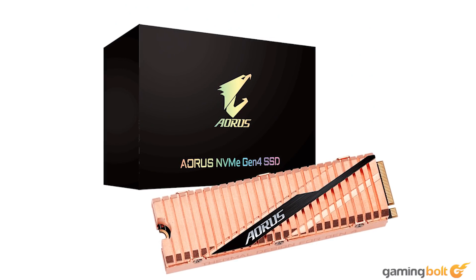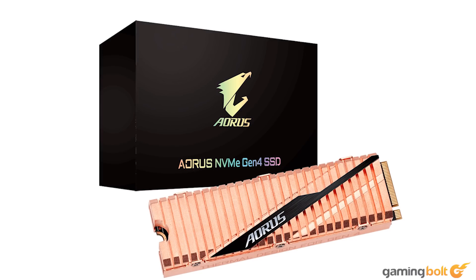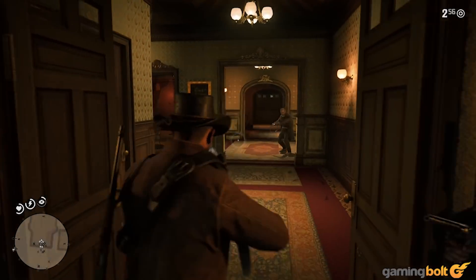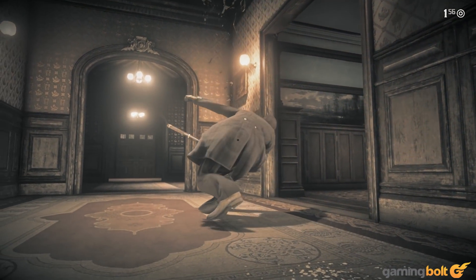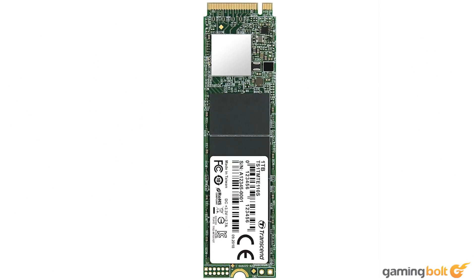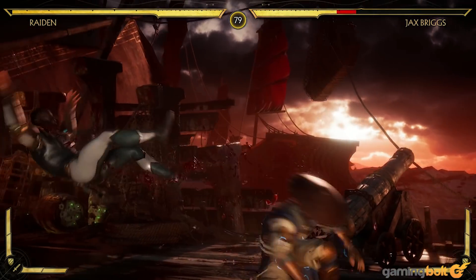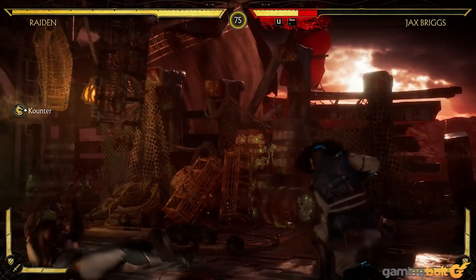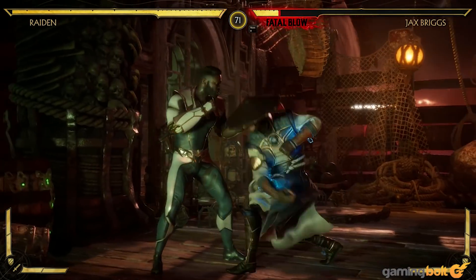But what exactly are Gen 4 NVMe SSDs? NVMe drives use the PCIe bus on your motherboard to transfer data. This allows for far higher transfer speeds than SATA, which tops out at 6Gbps, approximately 500Mbps. Till date, we've been using PCIe 3.0 or PCIe Gen 3-based NVMe SSDs. The PCIe 3.0 standard has far higher bandwidth than SATA, and supports NVMe SSDs at speeds as high as 3000Mbps.